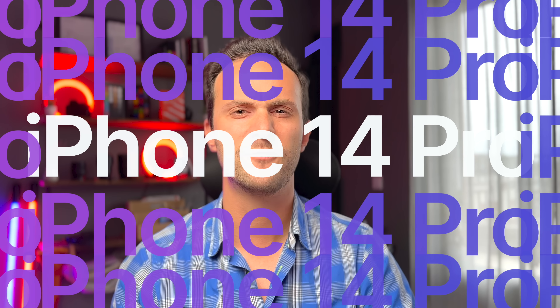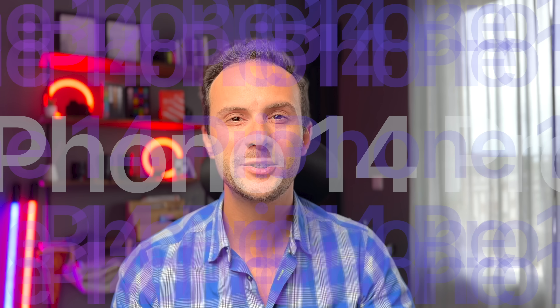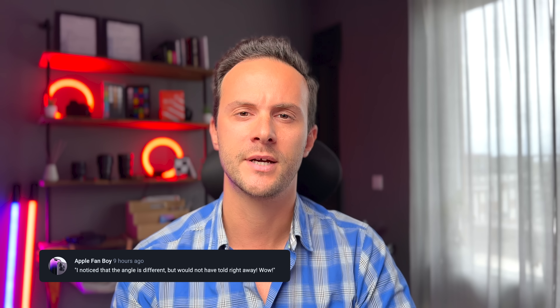This is the brand new iPhone 14 Pro. I'm literally shooting the entire video using it — have you noticed? Let me know down in the comments.